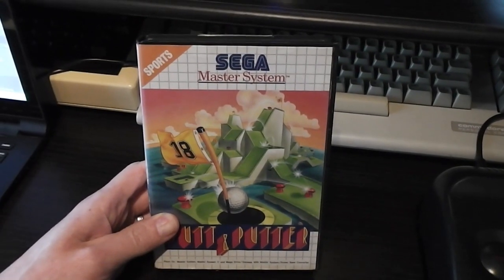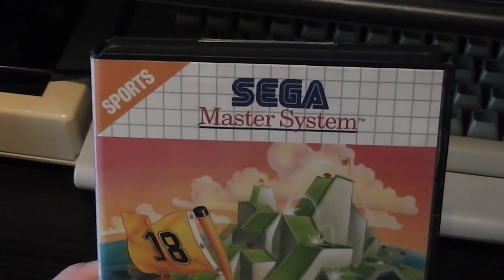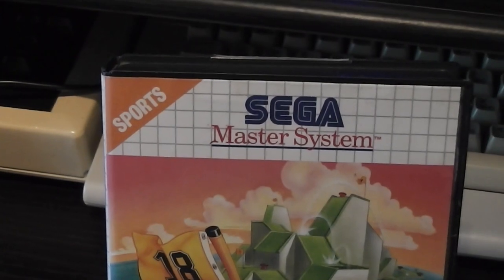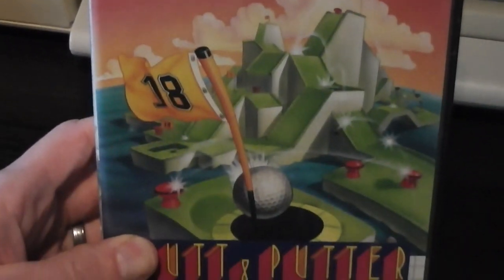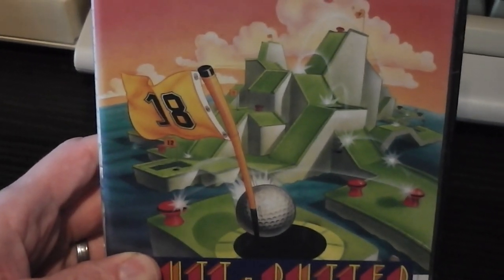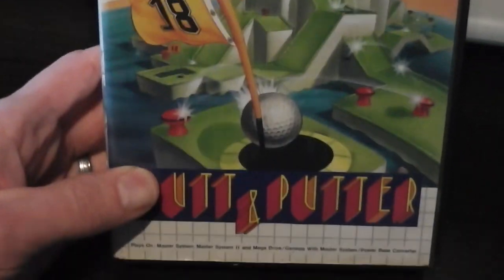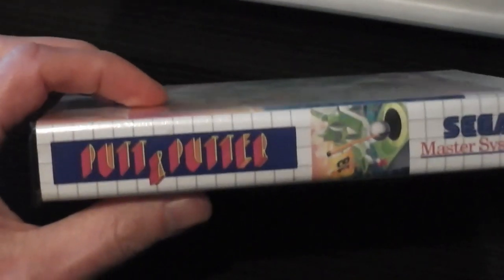So those are the facts about Putt and Putter. Now let's check out the packaging in more detail. Typical Master System packaging with the white background and gray grid. It's a sports game — the front cover shows a very wacky-looking crazy golf course with a golf ball and the 18th hole. It says 'Putt and Putter' at the bottom.